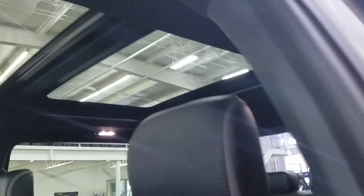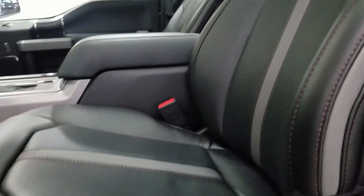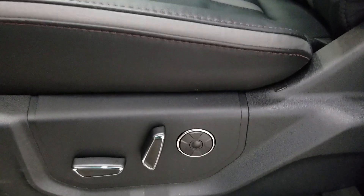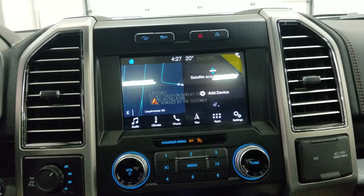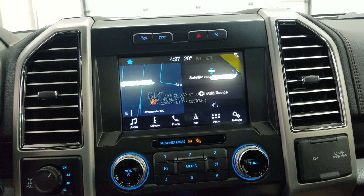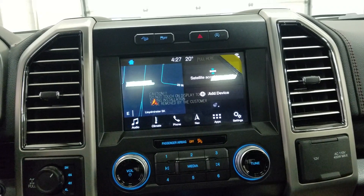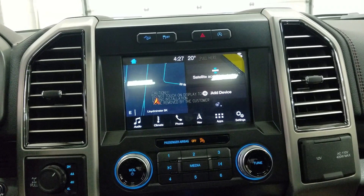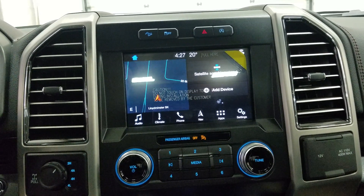Looking at the interior we have a beautiful black leather with Platinum stamping all around. We also have a fully adjustable seat with lumbar support for both driver and passenger. Looking ahead, you'll notice our SYNC 3 8-inch touchscreen display, which allows audio control, climate control, heated steering wheel for the driver, as well as phone connectivity, navigation, and other apps including Apple CarPlay and Android Auto. This Platinum also comes with multi-contour seats for both driver and passenger.